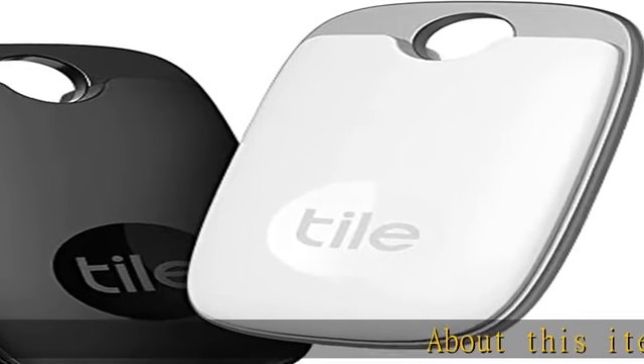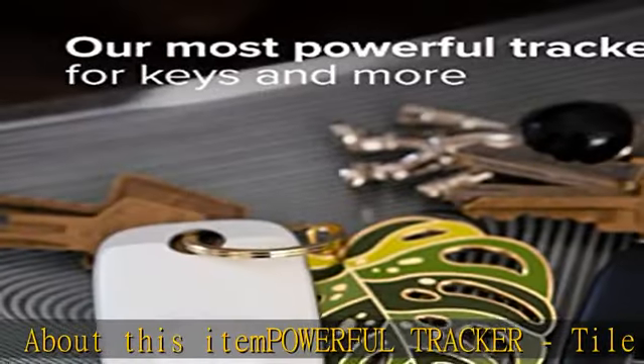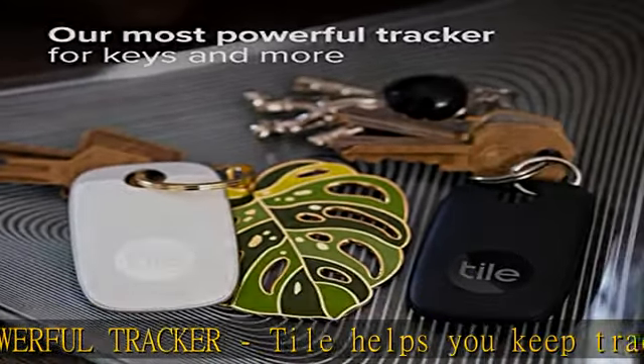Powerful tracker — Tile helps you keep track of your things. The Tile Pro's streamlined shape hangs great on keys, bags, or luggage.